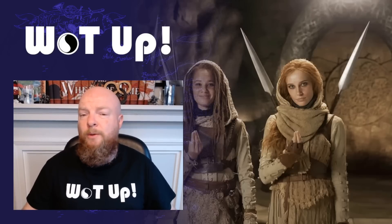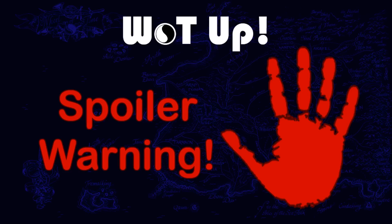Before I get into the actual video, I have to give a spoiler warning. We're going to be talking about this particular room as well as some elements of season two of Sony and Amazon's Wheel of Time show. We're going to be talking about Rhuidean, the Aiel, the history of the One Power, and a lot of it's going to touch on stuff deep in the books. So I'm giving a full book spoiler warning — books one through fourteen by Robert Jordan and Brandon Sanderson — as well as season one of the show. You've been warned.